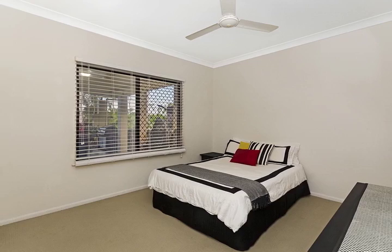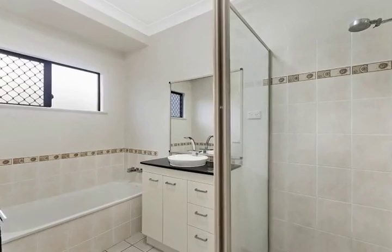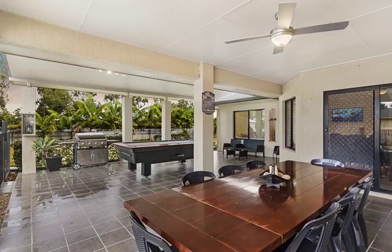Stepping inside, you will find 4 grand bedrooms, all with built-in wardrobes and split system air conditioning. The master features a his and hers dual vanity with walk-in wardrobe.